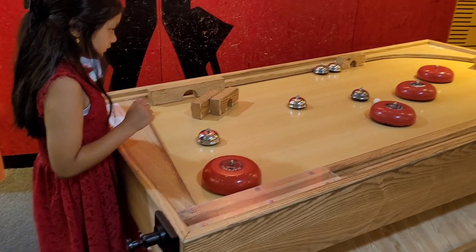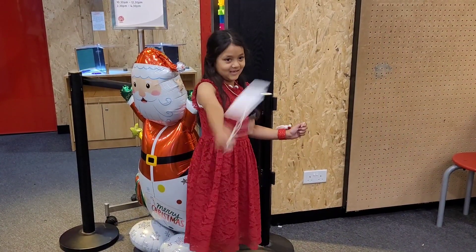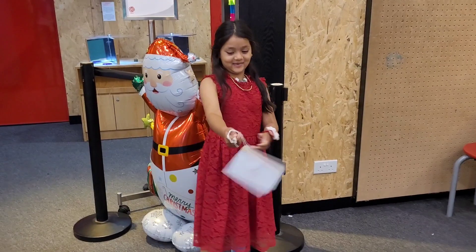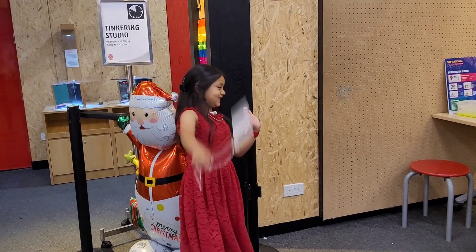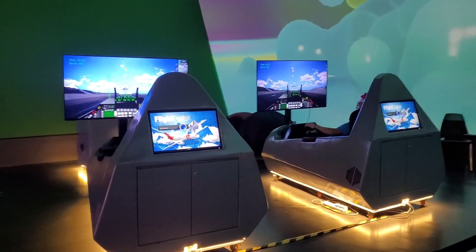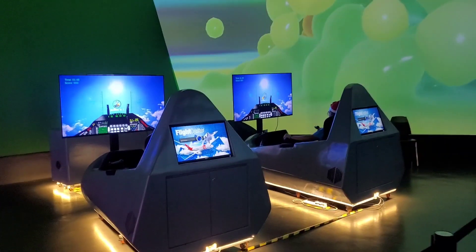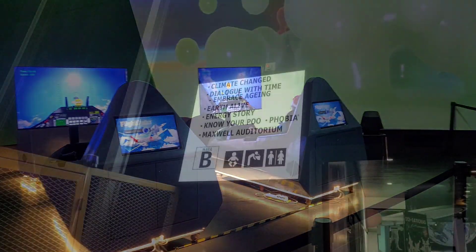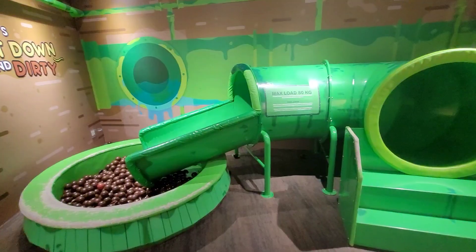We are entering into Hall E now — it's called the Tinkering Studio. Throw the group and now it will make a sound — wow, nice sound! Throw it again, quick quick — oh wow, that's a good sound! She can make this at home.